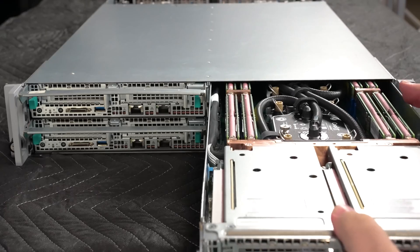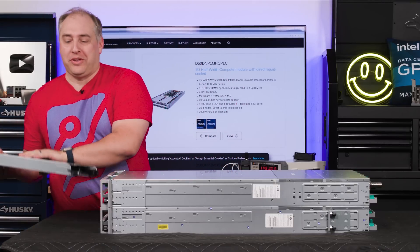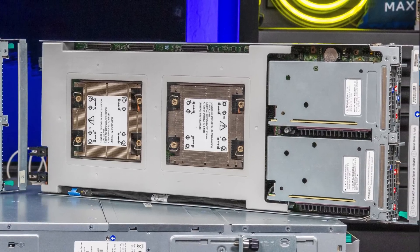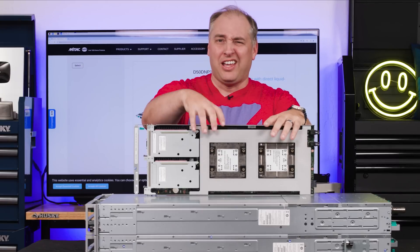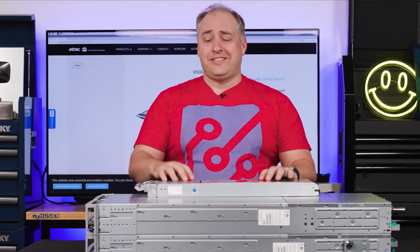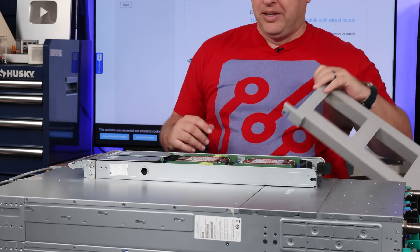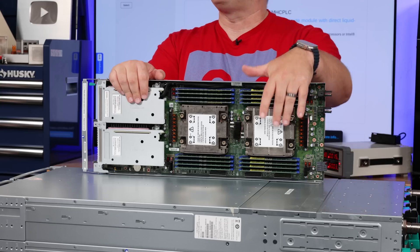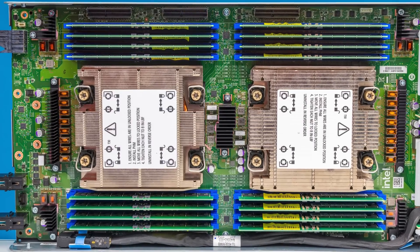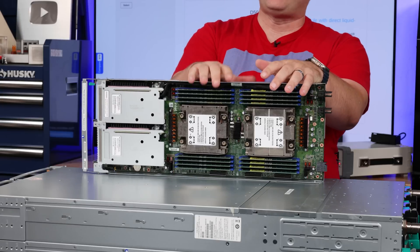This is one of the slickest locking solutions you're going to see. Let's take out an air-cooled unit. Getting to the memory and CPU sockets is super easy — just pop these two little tabs on either side and the top pops off. Inside we have two CPUs: fourth- or fifth-generation Intel Xeon Scalable, or Intel Xeon Max. We also have eight DIMMs per CPU for 16 DIMMs total.